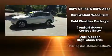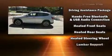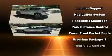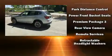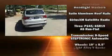BMW also prioritized safety and security with features such as a panic alarm, an emergency communication system, and four-wheel disc brakes with ABS. Sophisticated all-wheel drive assures superb handling in any weather condition.